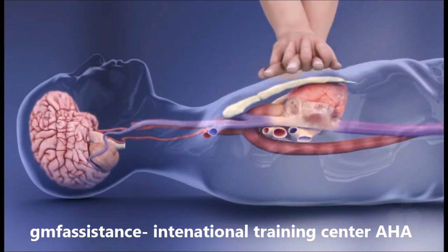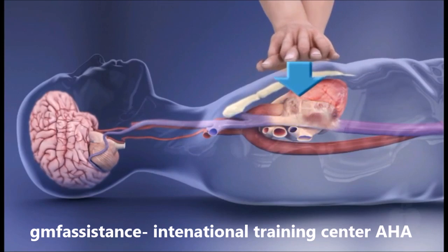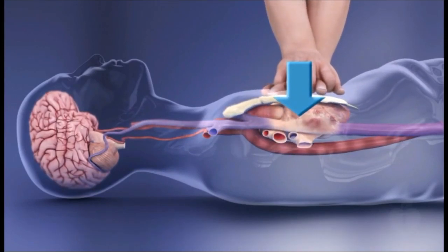The components of high quality CPR include adequate compression depth. Remember to push hard, compressing to a depth of at least two inches.